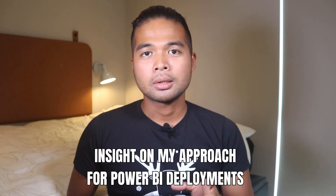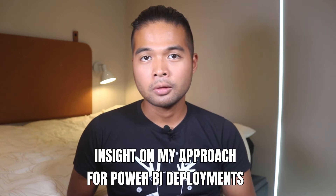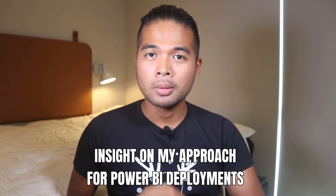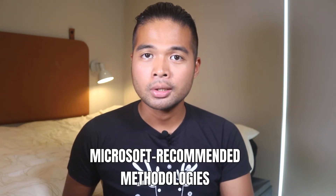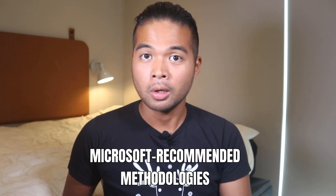In this video, I want to give you guys an insight on the general approach that I tend to follow when delivering a Power BI solution to my clients. Throughout the process, I'll sprinkle in some tips on any pitfalls that you might encounter based on my experience. And if you stick around to the very end, I will share some of the methodologies that Microsoft recommends you follow. So without further ado, let's get started.